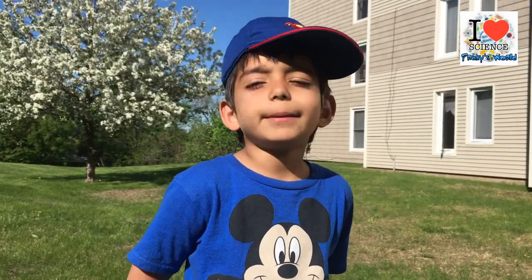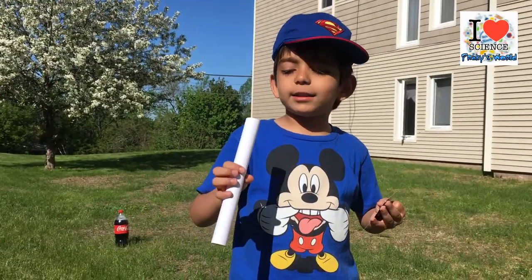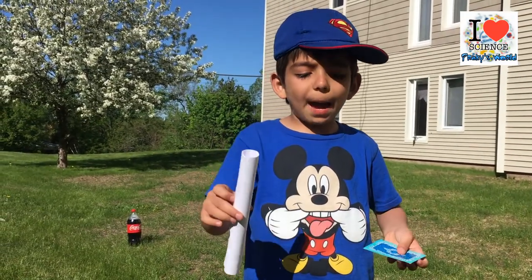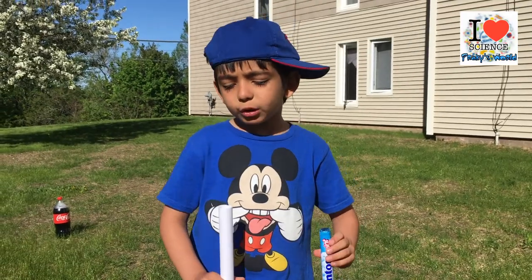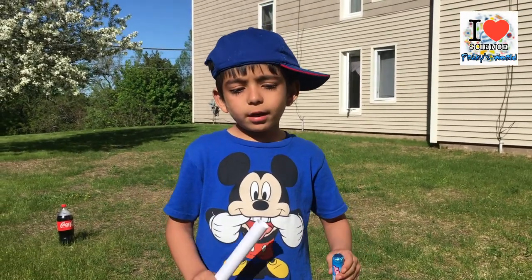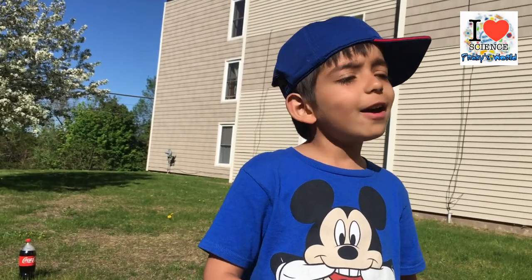Let's go outside and do the experiment. Now I'm outside my house and ready. As you can see, I've made a pipe out of paper, and we need a playing card too. My dad will help in this experiment. First we'll put 10 Mentos in the paper pipe, then put the Mentos into the Coke bottle with the help of the pipe.